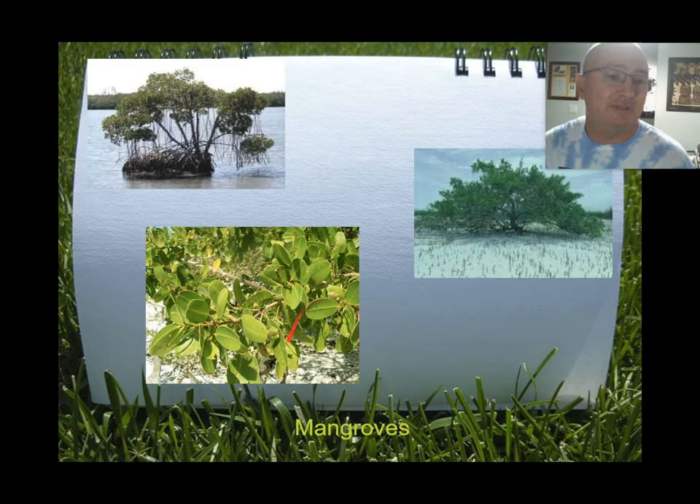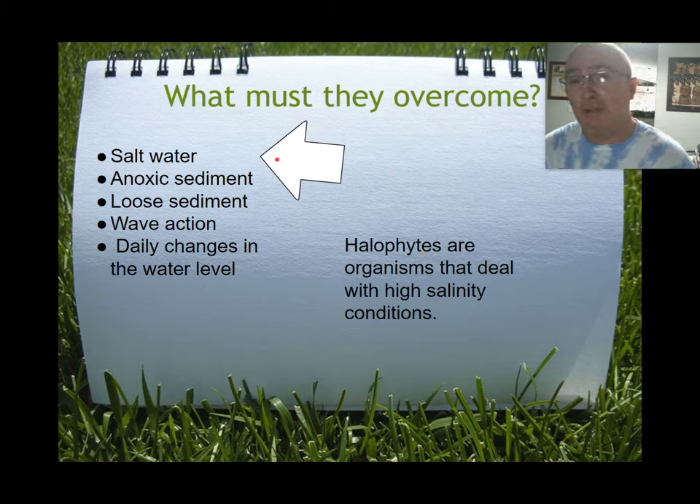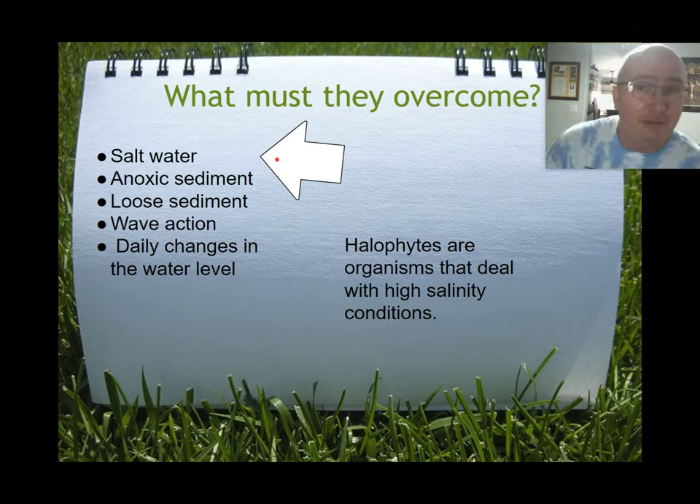Mangroves live in a very inhospitable environment: they have to deal with salt water, anoxic sediment — sediment with no oxygen — loose sediment, wave action, and daily tidal changes in sea level. They have evolved adaptations to handle these conditions and can therefore thrive where most other plants cannot. We call these organisms halophytes — organisms that can deal with high salinity conditions or environments.